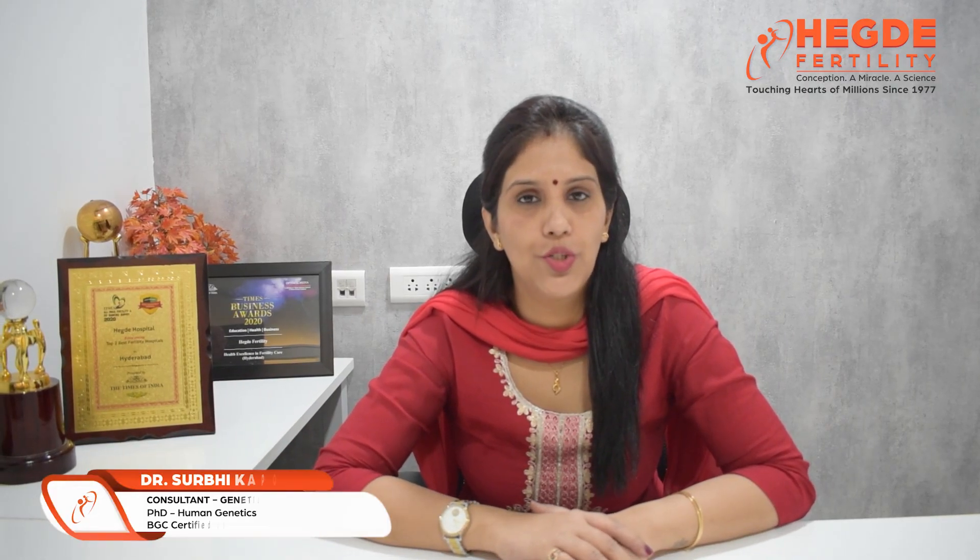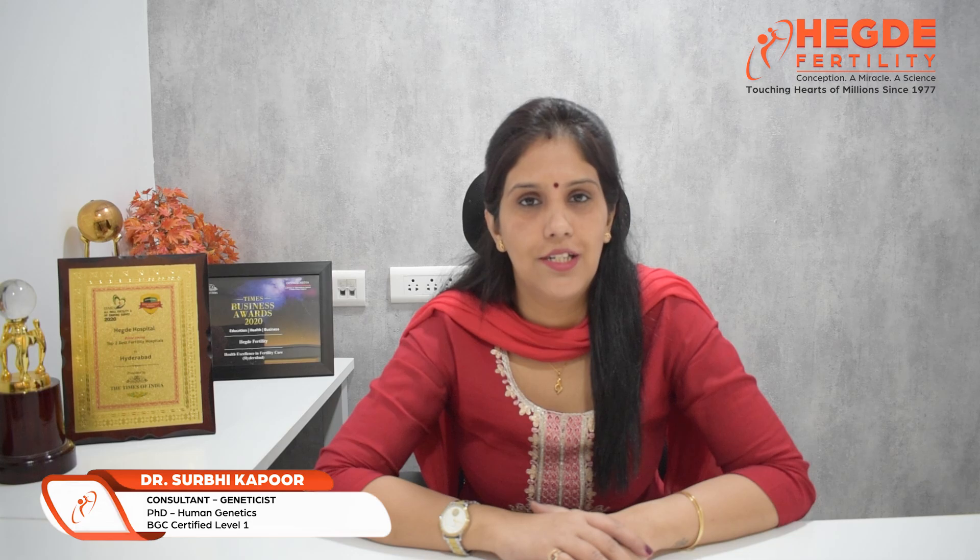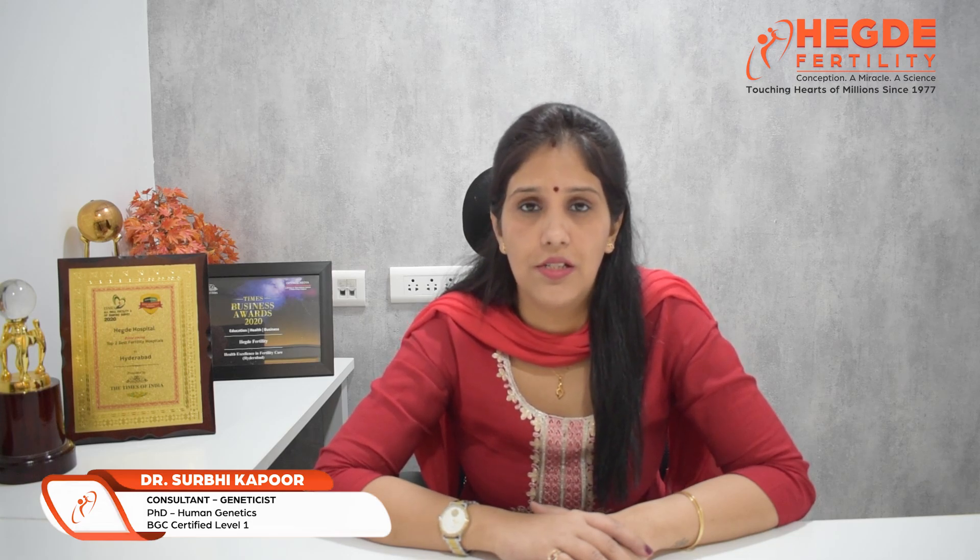Hello everyone, I am Dr. Surbhi Kapoor, Consultant Geneticist at Hegde Fertility. Today our topic of discussion is the role of genetics in embryo testing.